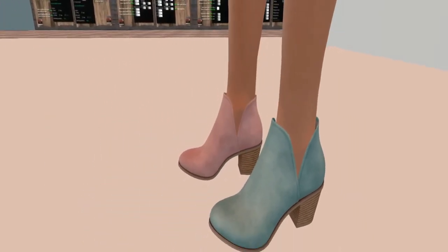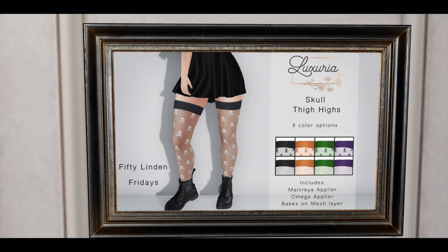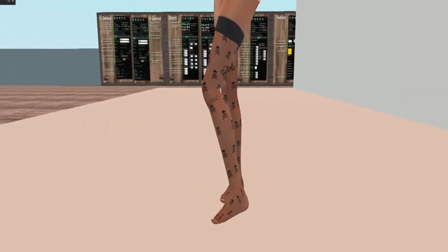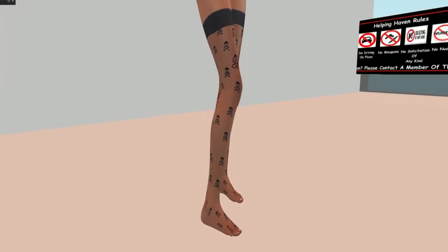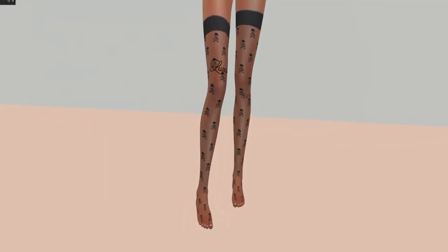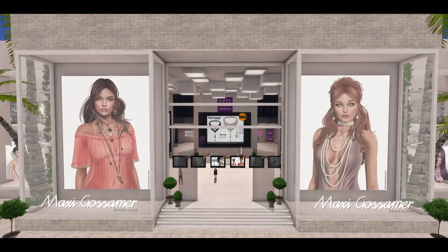Luxuria is bringing us these wonderful skull thigh stockings for Maitreya, Omega, Plyer, and Bomb. Because I'm baked on mesh, I'm using the Bomb stockings on my Maitreya. These are a demo — that's why it says Luxuria on them — I wanted you to get a good close-up for those interested.